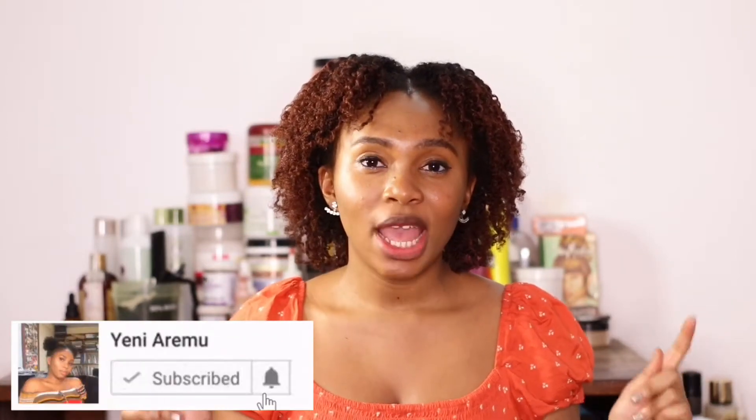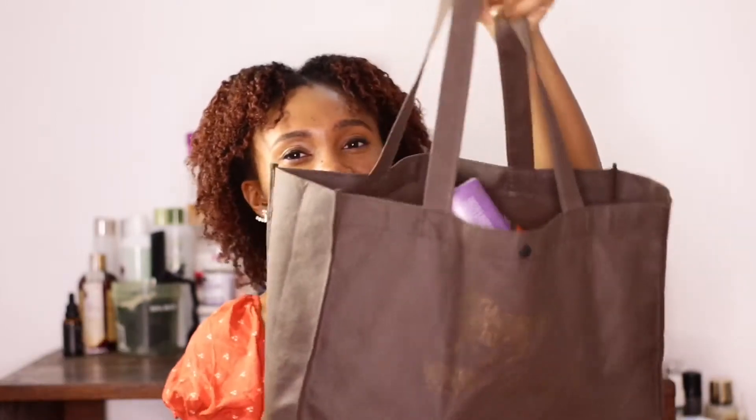Hello guys and welcome to today's video. Today I'm going to be showing you my natural hair empties. If you are new to my channel, welcome, and if you are new, please subscribe and click on the bell button so you know every time I post a video. Basically this is my empties bag — a whole load of products I'm going to be picking at random.